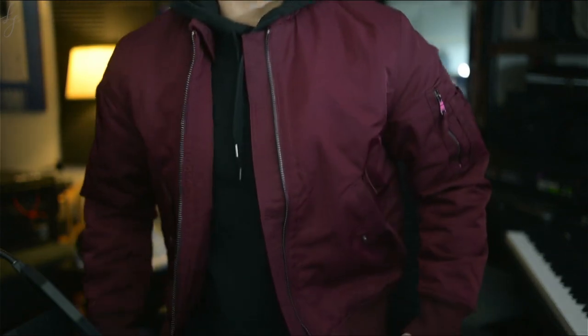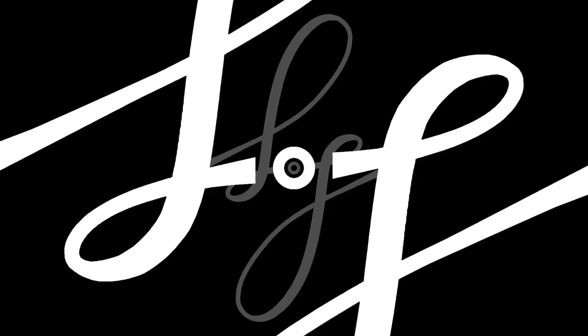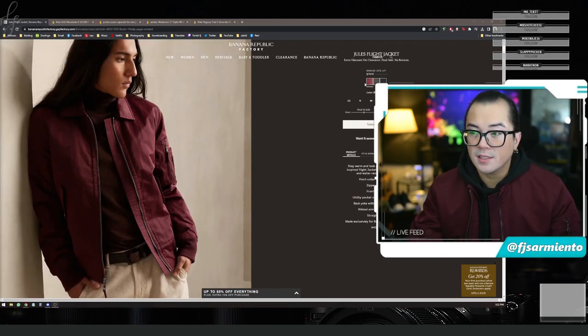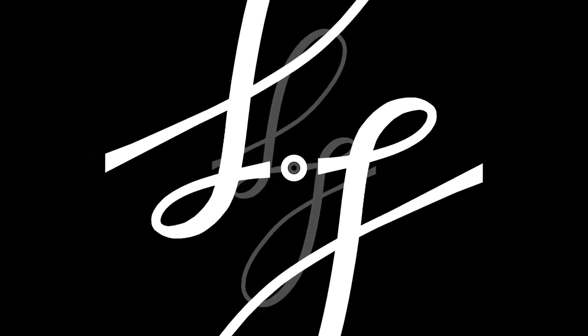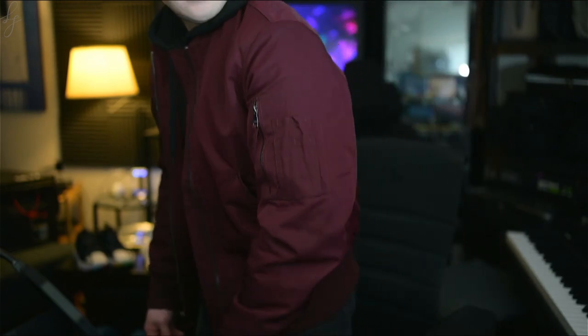To start, this bomber jacket is the Banana Republic Jules Flight Jacket. You can see I tuck the collar in. It's currently selling for $79.97 on their website, but it was originally $160. At the Banana Republic outlet store in the fashion outlets in Niagara, this was $30 — 70% off of $99.97. The fabric is really nice, quality is better than you'd expect, especially for $30. Such a nice jacket for $30 US, I had to get it.